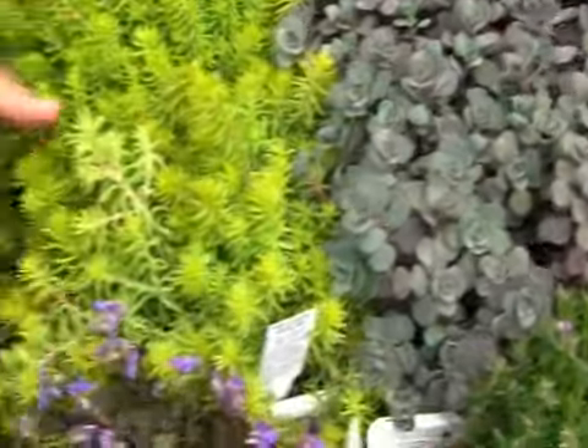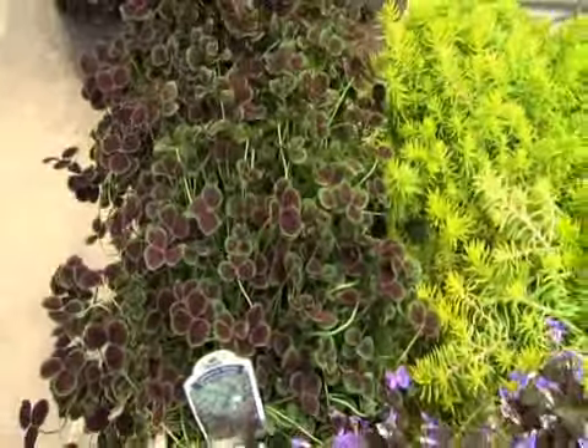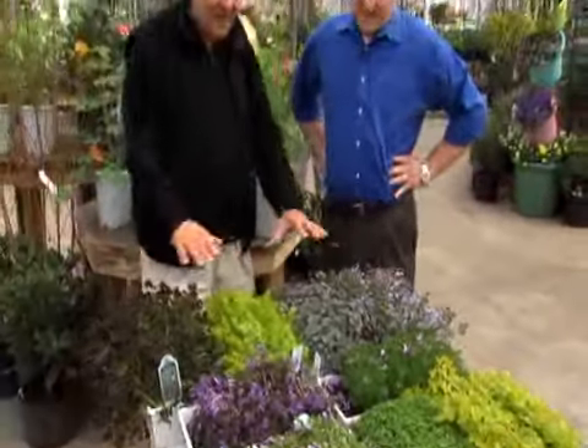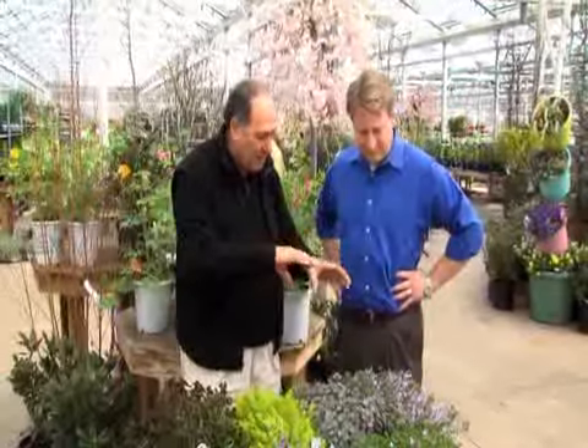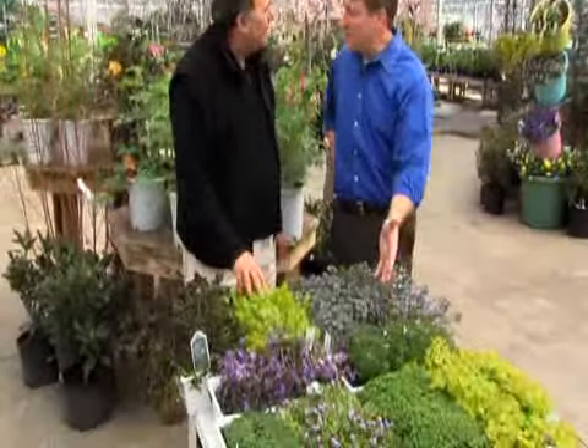Thymus — look how beautiful the color is. This is one of the ones you can actually walk on. Very, very easy, they're easy to grow, very low maintenance. A lot of them have flowers and colors, so you can use them in between patio stone, pavers, walls. Consider ground covers for that empty spot in your garden.